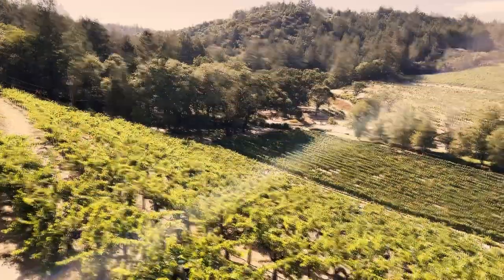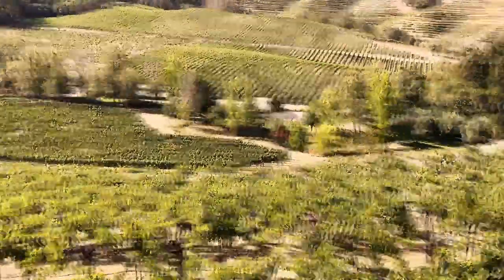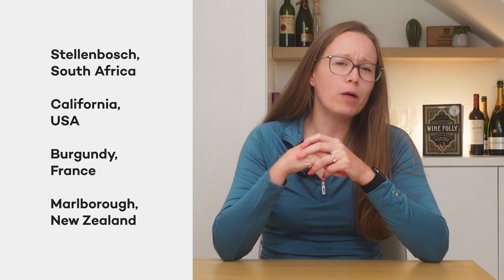But our wine today is not from Italy — so where in the world could someone be experimenting with these Italian grapes? We need a place that has both sea and mountain influences and a Mediterranean climate, somewhere where Italian culture thrives thanks to émigrés bringing their grapes and culture with them. Where do you think the wine is from: Stellenbosch, South Africa? California in the US? Burgundy in France? Or Marlborough in New Zealand?